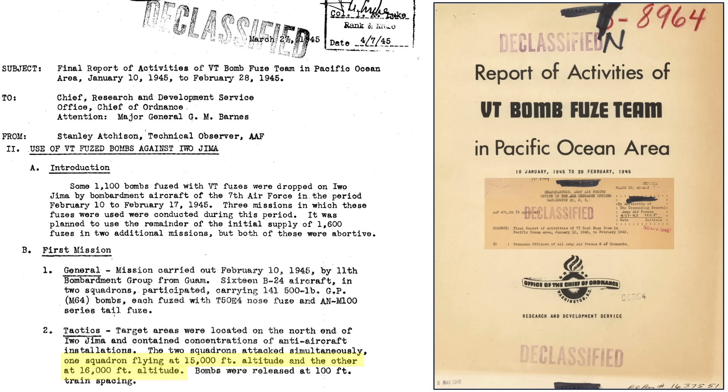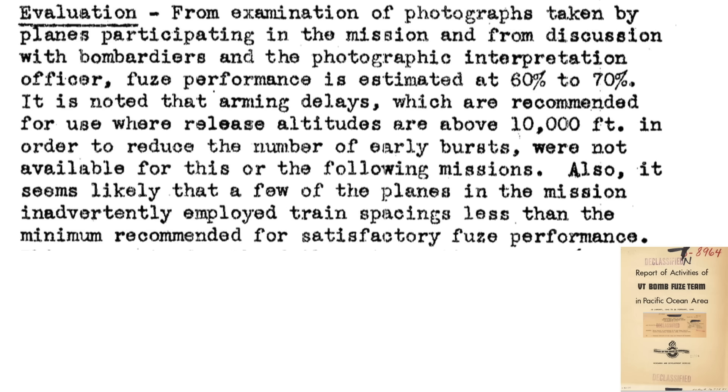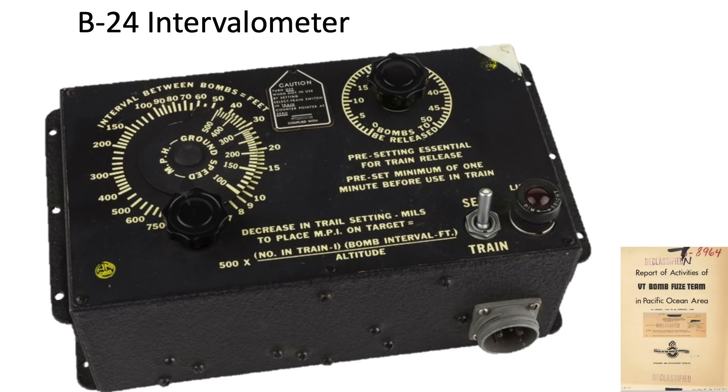Eight planes attacked at altitudes of 15,000 feet and eight at 16,000 feet. The bombers' intervalometers were set to 100-foot bomb train spacing. It is estimated, based on images and interviews, that only 60 to 70 percent of the VT fuses functioned correctly. A fuse arming delay recommended for releases at altitudes above 10,000 feet was not available, which reduces the possibility of premature fuse triggering while the bomb is in free fall. It is likely some of the 16 bombers set their intervalometers to spacing distances less than the recommended 100 feet, and both these factors caused early bomb bursts.